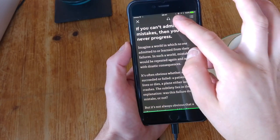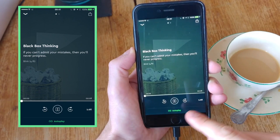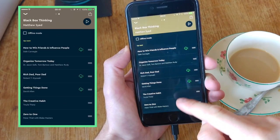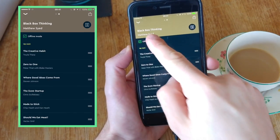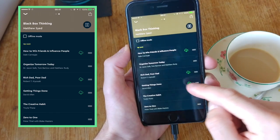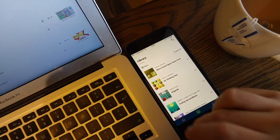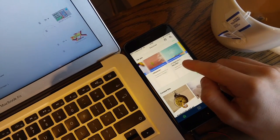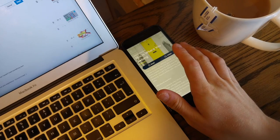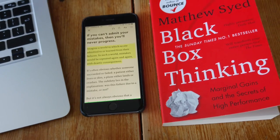Within Blinkist you also have the ability to listen to the audiobook version, which saves a lot of time. Once you hit the audio button at the top, you can see the blinks that will be read to you — normally 8 to 10 blinks, each about a minute and a half long. I tend to download them offline and let them play on my way to work. On a 30-minute walk you can fit in a book or two, which is impressive. I was able to fit three or four books into my entire day.